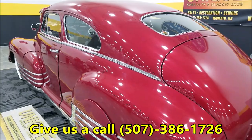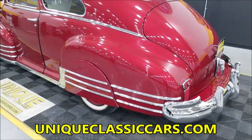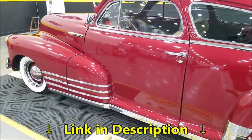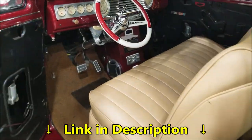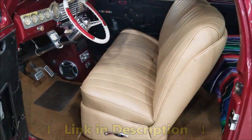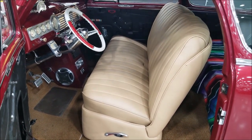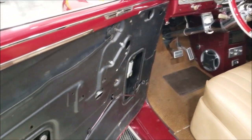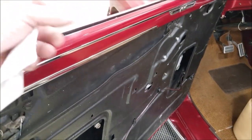You can drive it the way it is or take it to the next level. The interior needs door panels, rear seat, and headliner — some minor stuff on the inside. There's a bench seat up front, as you can see, kind of a camel-colored interior. The headliner would need to be finished.